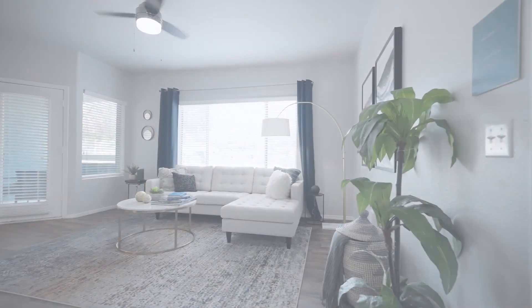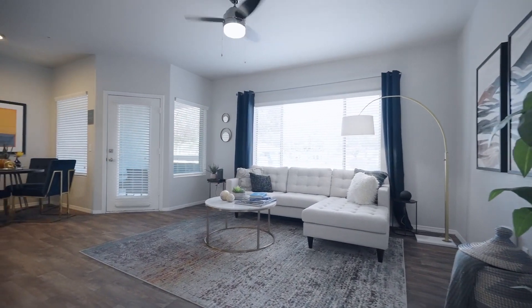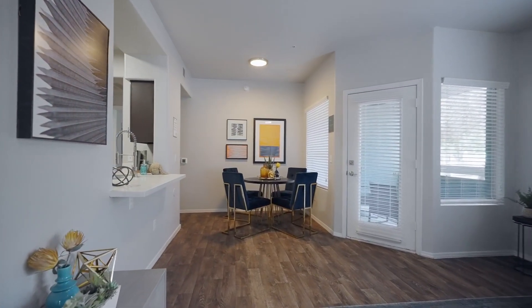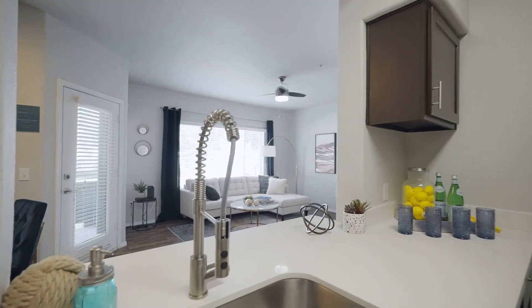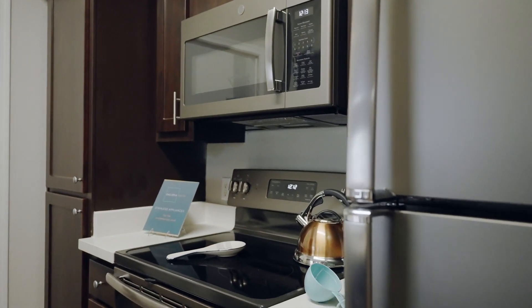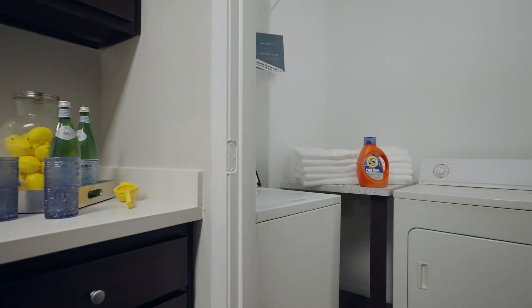A lit ceiling fan turns above a living room featuring a wraparound sofa and a coffee table on a gray area rug. We move from the living room into a dining room with a dining table and chairs beneath an overhead light. The area features a wood-style floor. The kitchen features a microwave, range and oven, refrigerator, and sink.